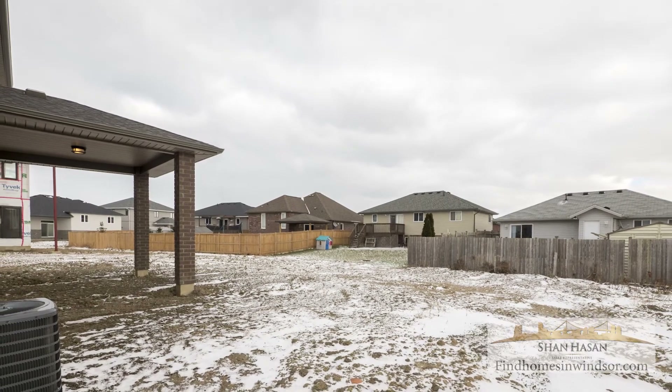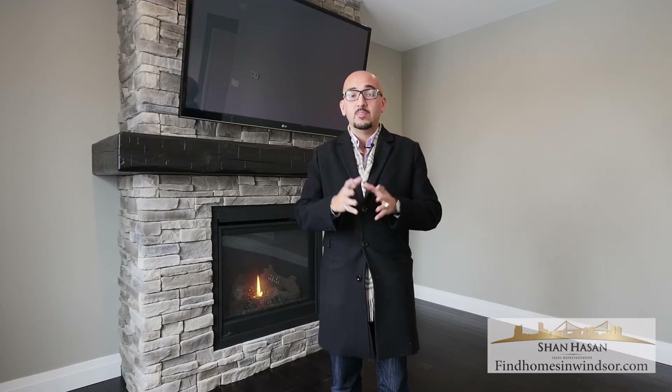There are houses being built around it, but because it is new construction, in time these values will rise as these homes get populated. This house is ready and waiting for you.